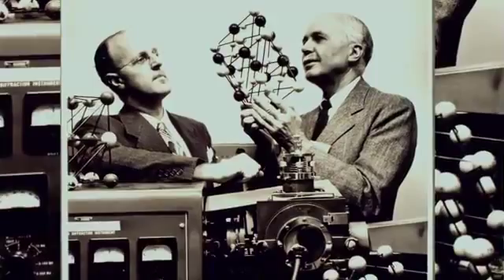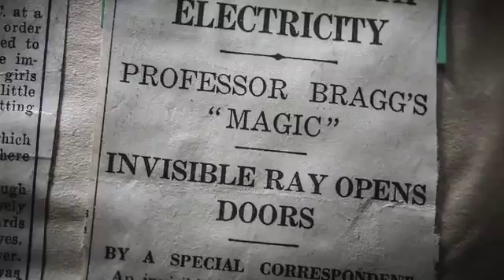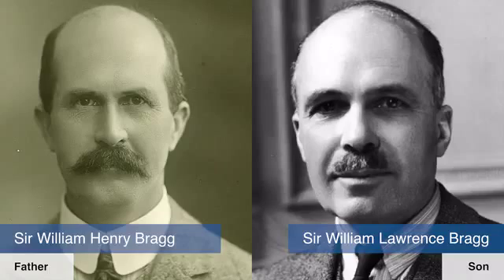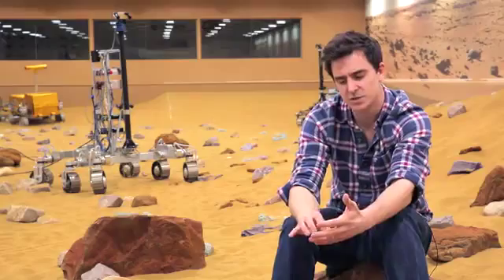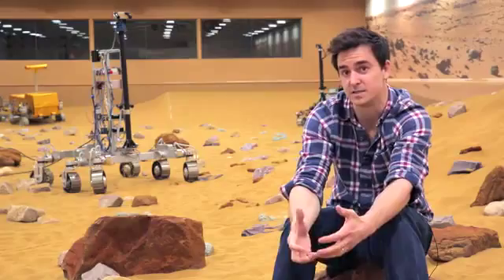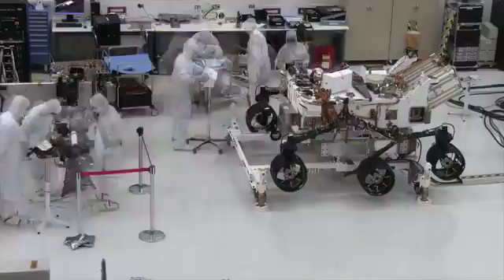The same technique that solved the structure of salt in 1914 is being used today to help in the search for life on other worlds. I don't suppose they could possibly have imagined that X-ray diffraction would be used on Mars, but it shows just how important that work was. With all of this space exploration, you're always trying to push back the very frontiers of what we know — and you can't always play it too safe. You have got to take risks. You have very little chance of being able to repair an instrument which isn't working properly.